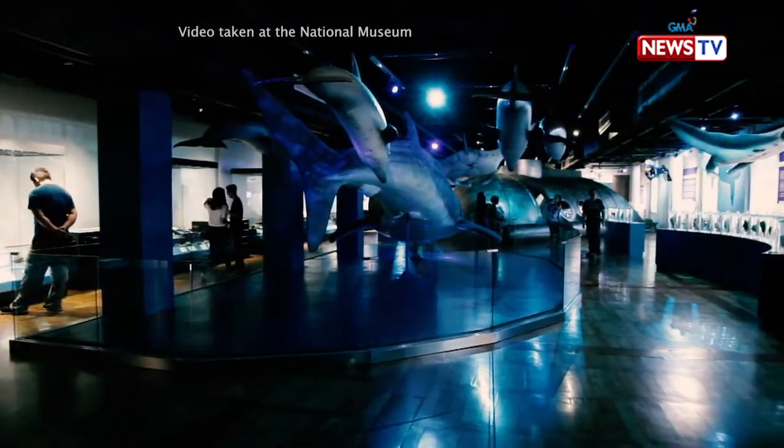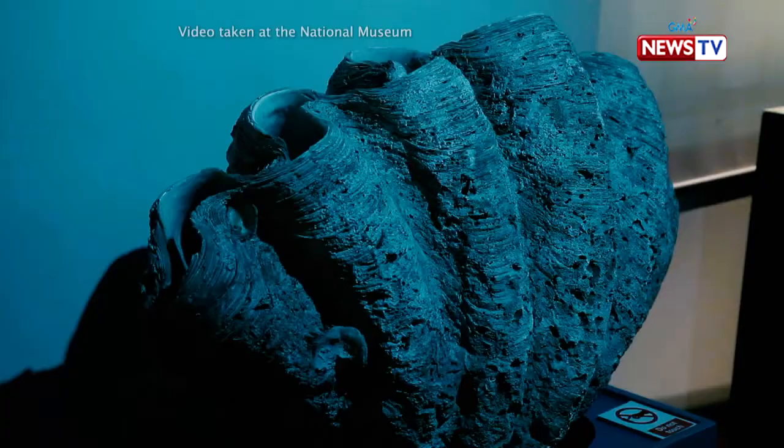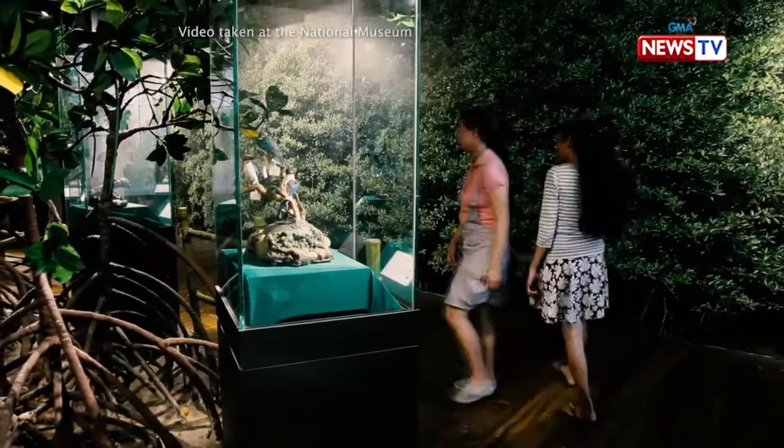Napunta ko yun isang beses. Hindi lang estudyante, hindi lang korner — kundi family talaga sila, grupo-grupo talaga sila. Maganda siyang learning experience to really see what kinds of flora and fauna tayo meron. Yun yung nakakatuwa naman about museums — they always provide that opportunity for learning, for expanding your mind, your knowledge.